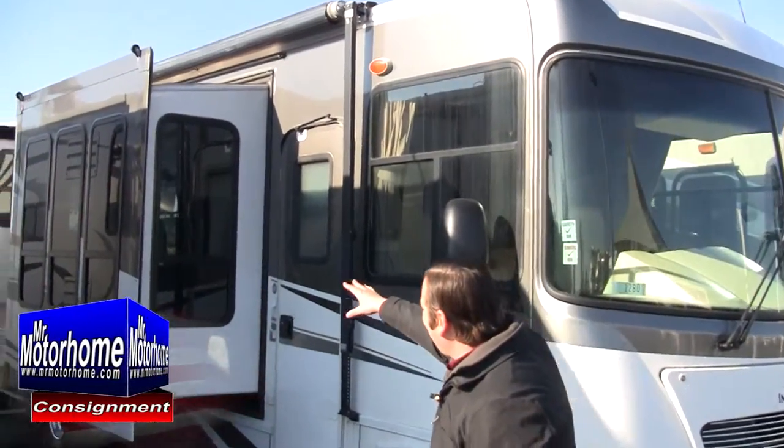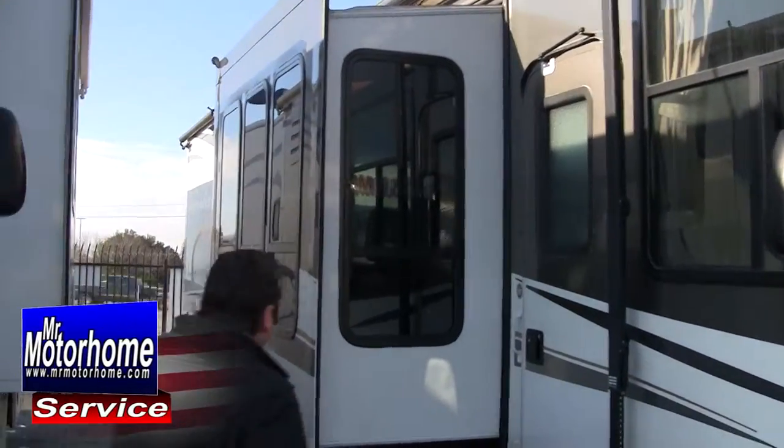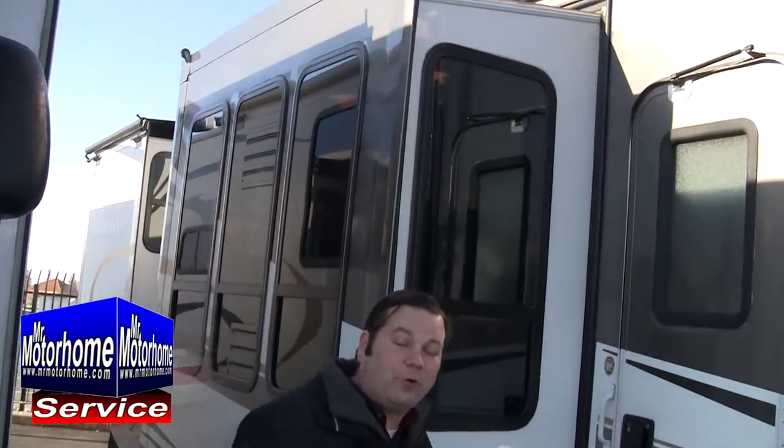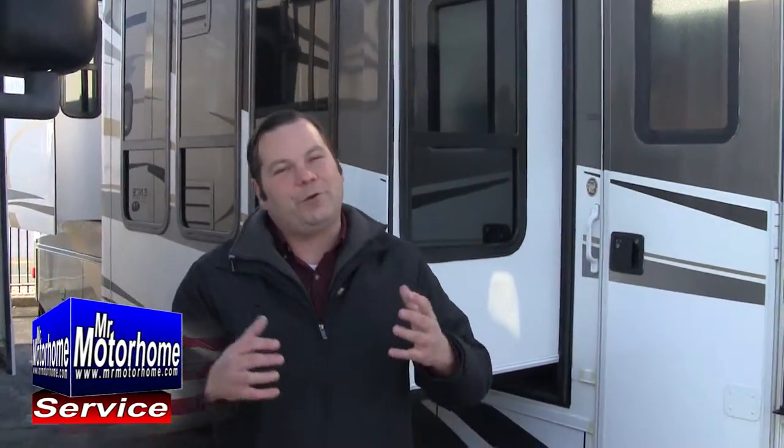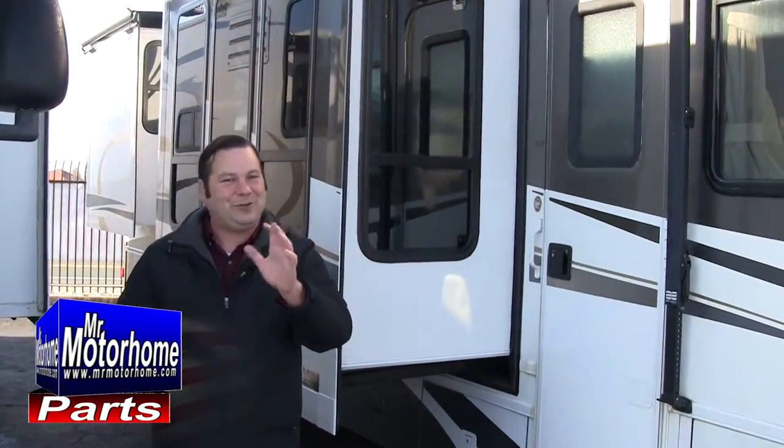You can tell what I mean by that when you look at this slide-out. Have you ever seen more larger windows? This is fantastic. These are thermal panel windows, so you've got great insulation in there as well. Let me jump to the inside and show you just what I mean.